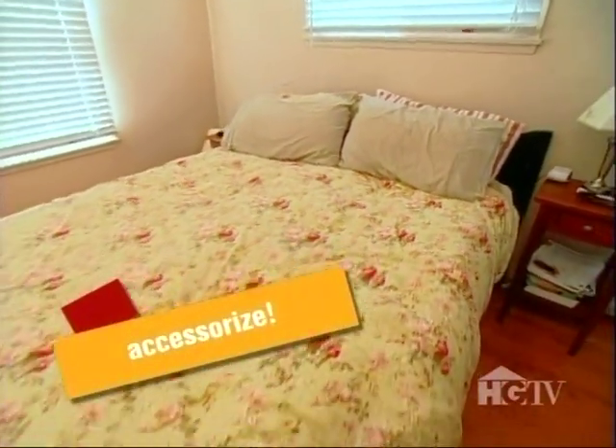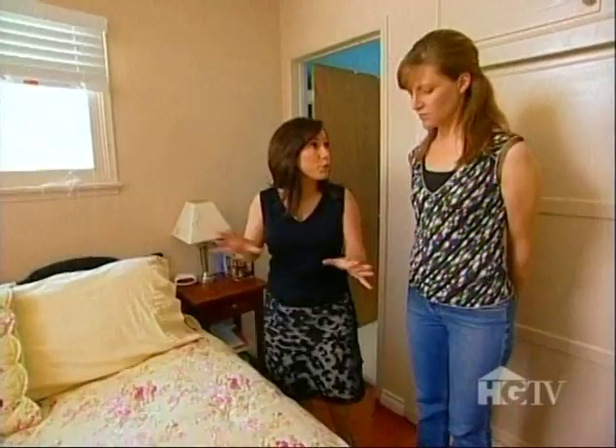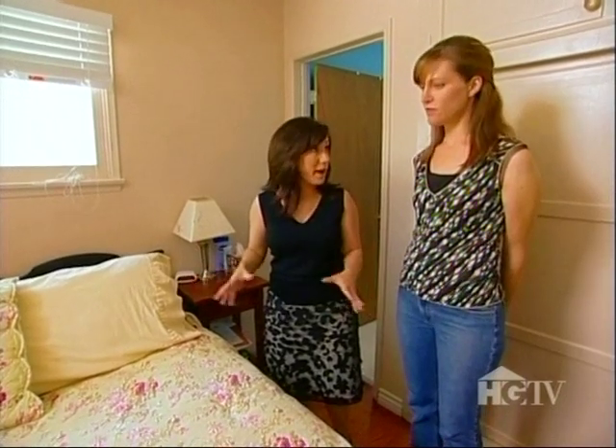We do, however, need to add a lot of throw pillows, some shams, a bed skirt, and really dress it up. That sounds great.